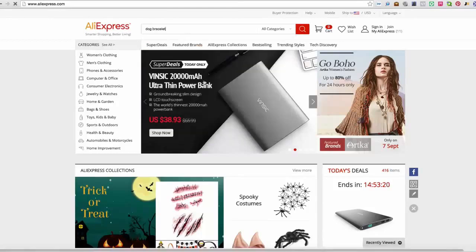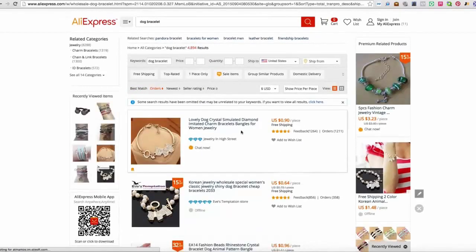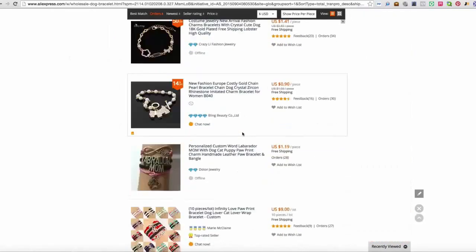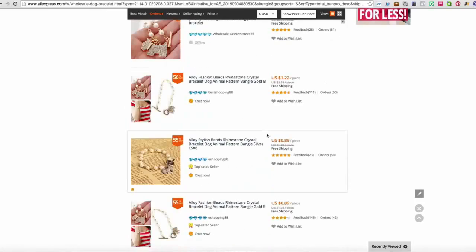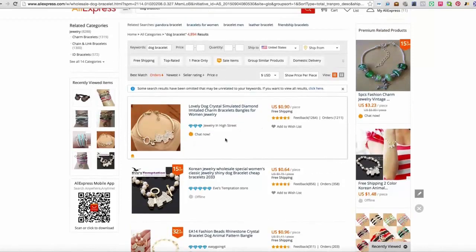So what we're going to do here is type in 'dog bracelet' and the first thing you want to do is order it by orders. As you can see at the top, we have a really good one — it's 90 cents a piece and there's over 1,000 orders. It's got a lot of feedback, and if you hover over this blue diamond you can see this vendor has a 95% feedback, which is amazing. Whenever you see blue diamonds, that's who you want to work with in AliExpress. You don't want to work with people who have those ribbon-looking icons because that means they actually paid for them. Vendors with blue diamonds have user-submitted reviews — that's why AliExpress has given them the blue diamonds with such high marks. So only work with vendors with the blue diamonds.